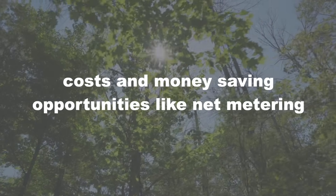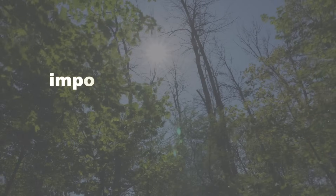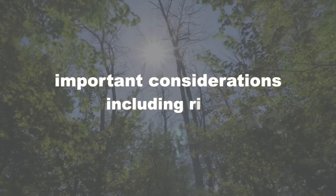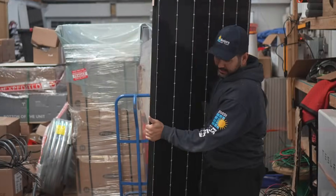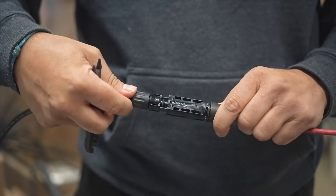We're also covering costs and money-saving opportunities like net metering, and important considerations including some of the risks to keep in mind when going solar. We're covering a lot in just 10 minutes so let's get into it.